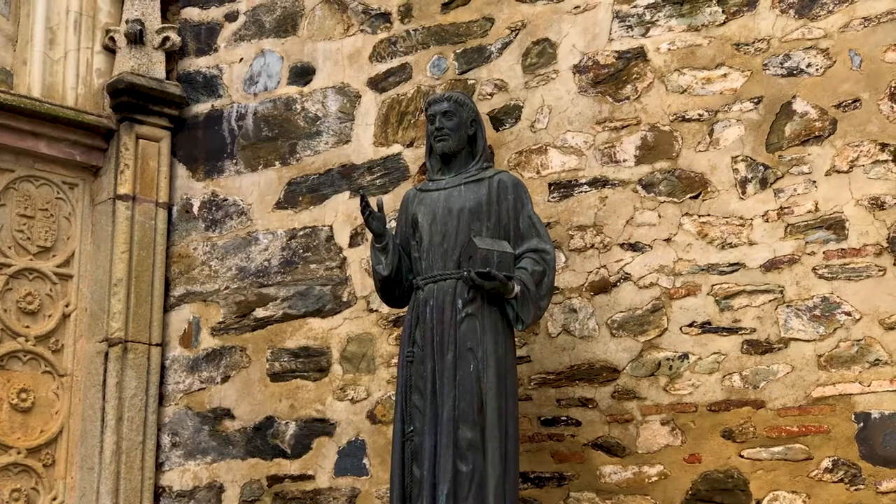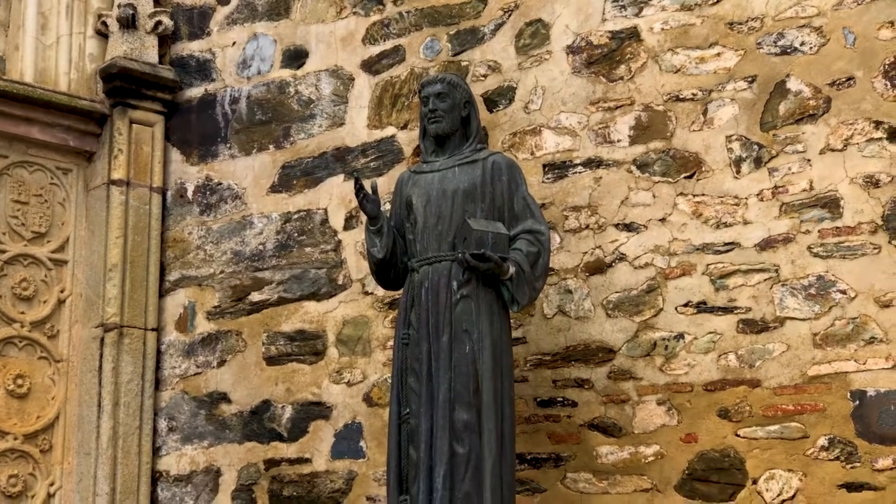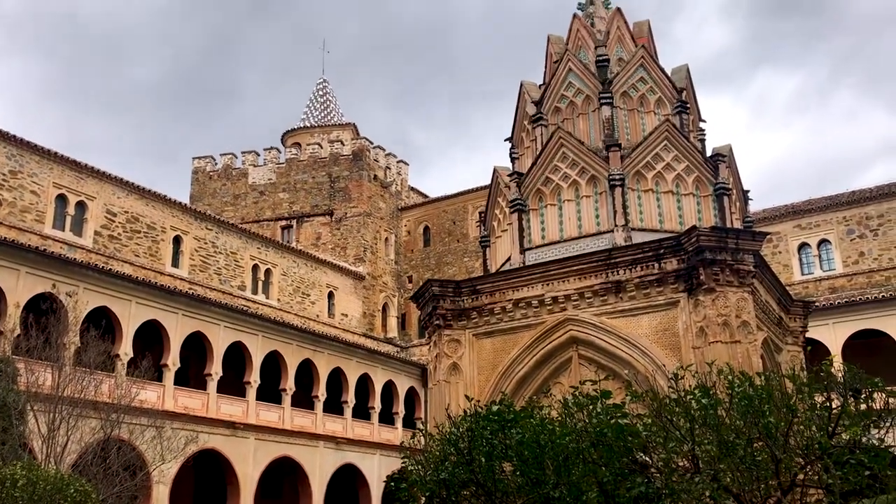The monastery was actually founded in the 13th century when a local shepherd found a statue of the Virgin Mary in a river bank. It had been placed there by people fleeing Seville in the 7th century from Muslim invaders, and they built a chapel over the site.